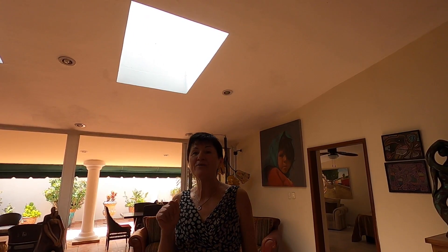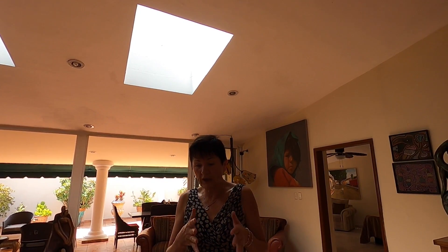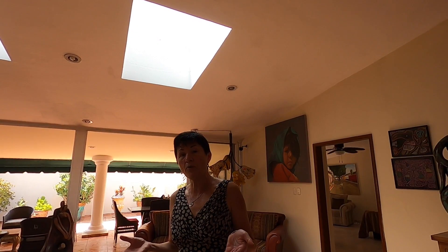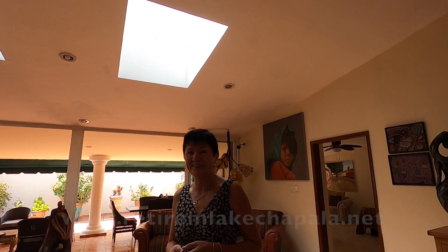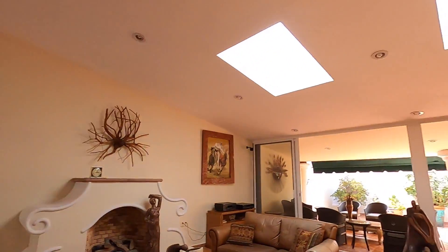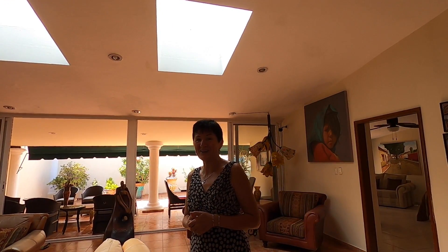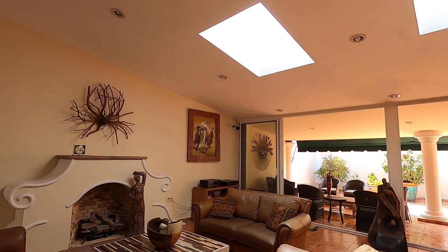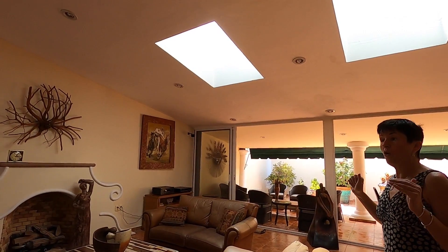Ricardo is a whiz at maintaining our website and providing a lot of information about the area and all aspects of purchasing property here. So if anyone is interested, please check out retireinlakechapala.net — I'll put that in the links below. It's a very comprehensive website with many topics covered, and if any topic is not covered, just drop us a note.